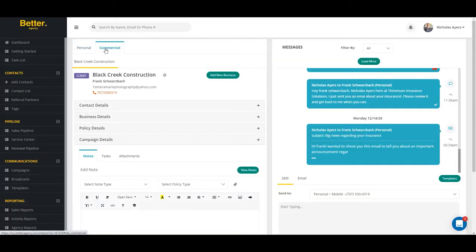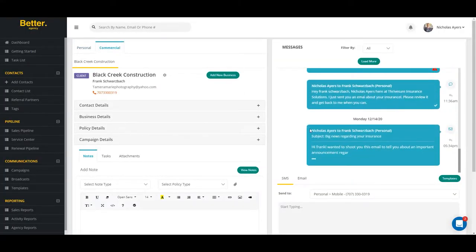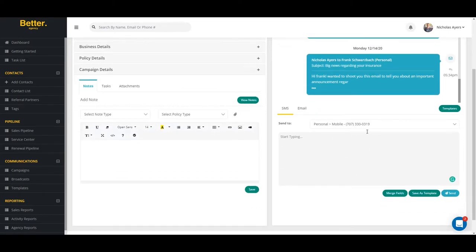As is the case with the personal lines features of Better Agency, commercial agents can store all their records, supplementals, and applications right inside of Better Agency. Better Agency gives you one single place for communication. By having a single contact record, Better Agency users can communicate with their commercial prospects and clients from within the client record.